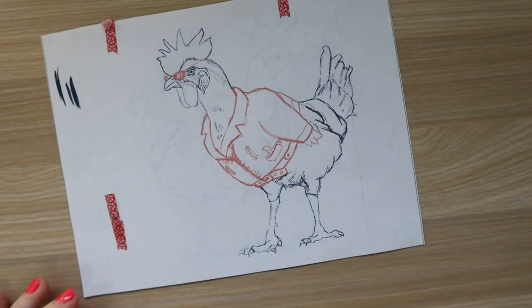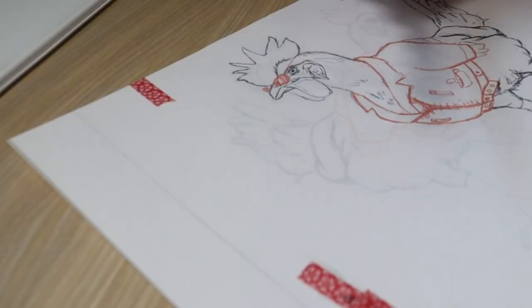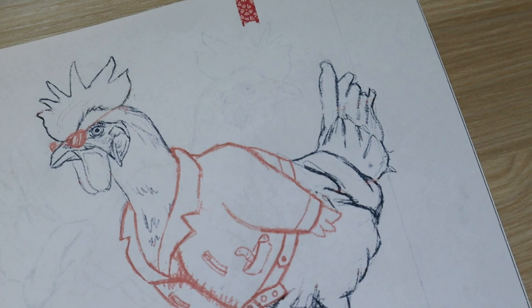I off-centered him a little bit to the right, printed off a copy, and then behind it I just took some graphite and rubbed with my pencil — I think it was a 2B — and transferred him with my stylus. It's got a pointy end so I just traced along the lines, and now I have my chicken transferred onto the paper. I'm going to try painting him in gouache.